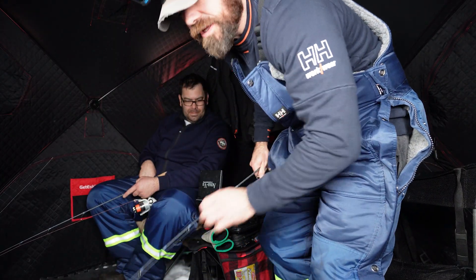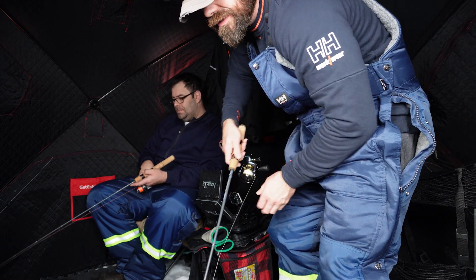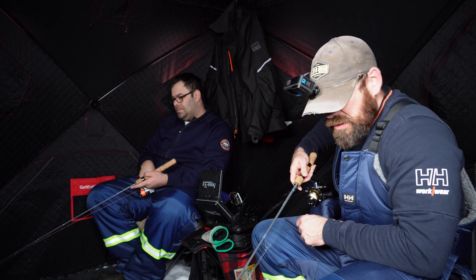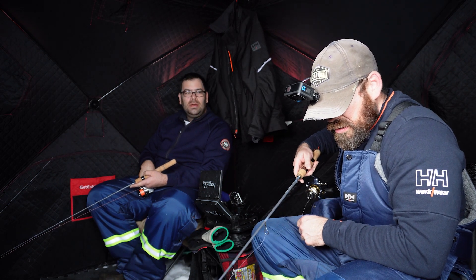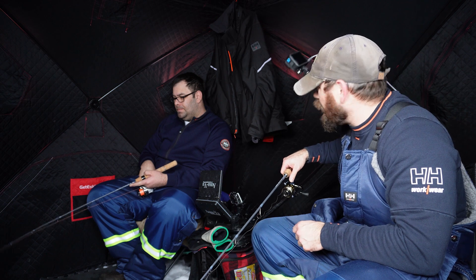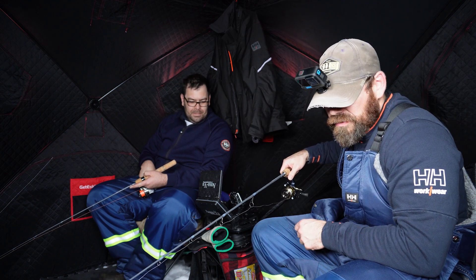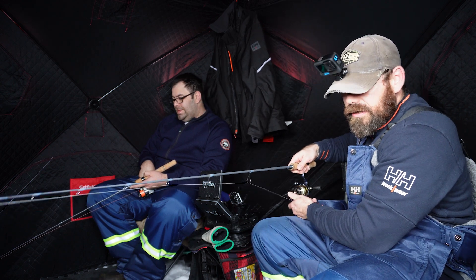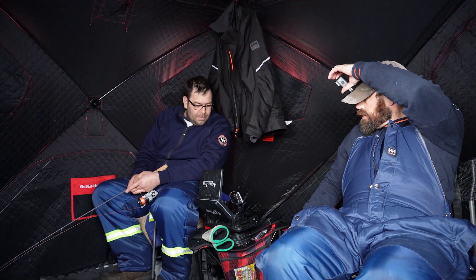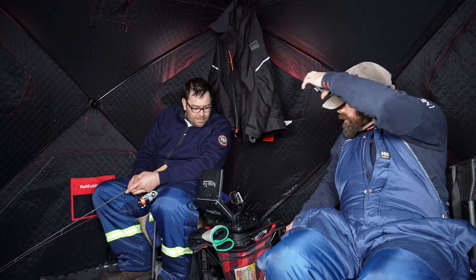A little bit of action — Blake got a little jackfish. Catching all the small ones. That's probably about the same size as the one I had my hands on, which still counts as a catch. Some action down there.